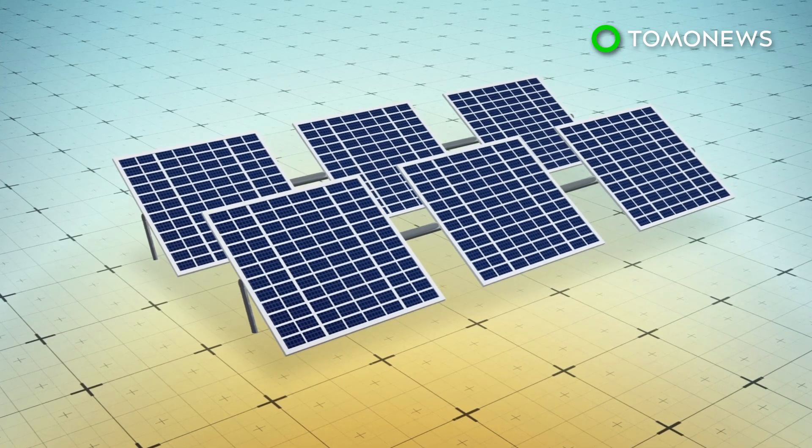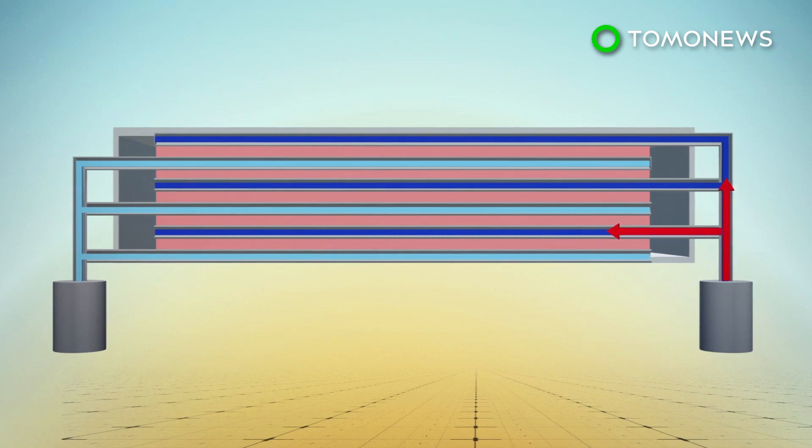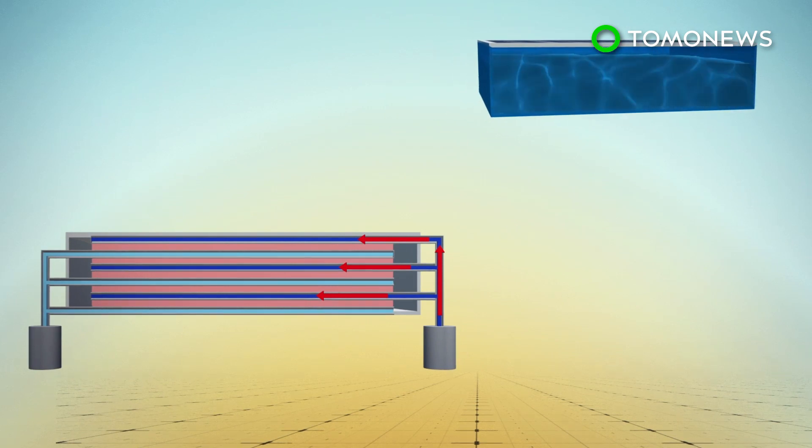The system is made up of a three-layer distillation system attached to the underside of a solar panel. Waste heat from the panel is directed to the uppermost layer, where it evaporates seawater.